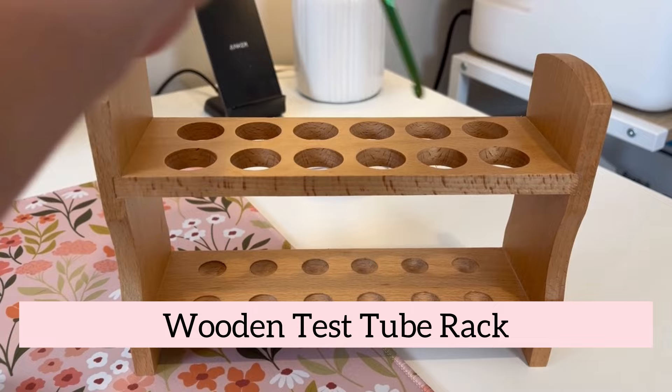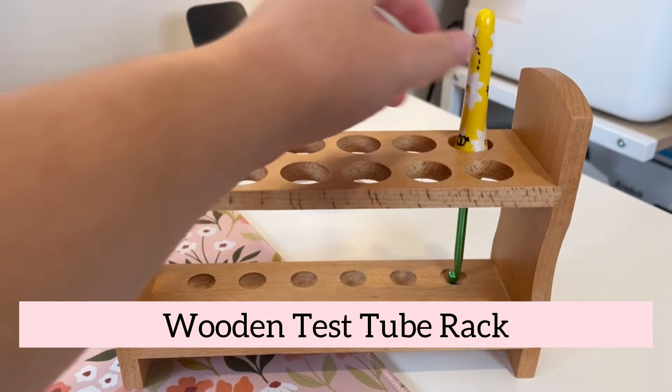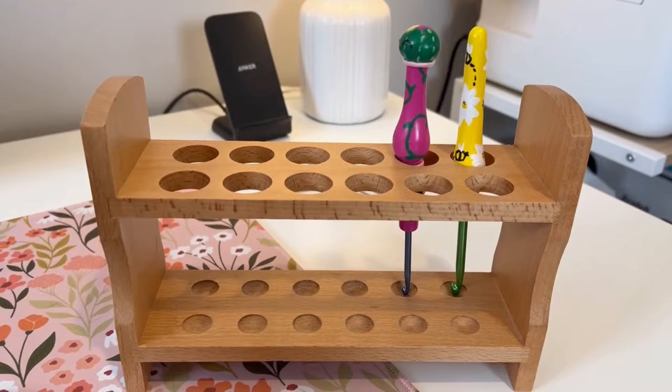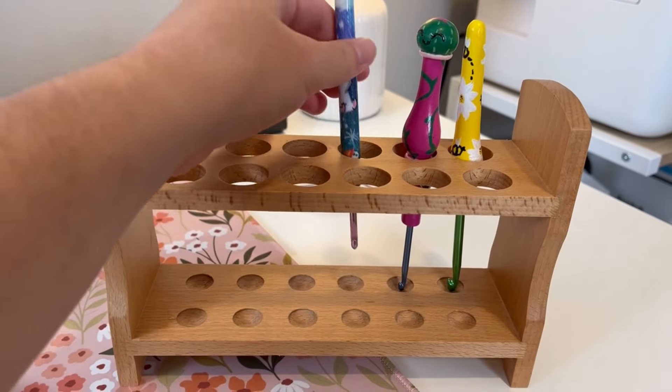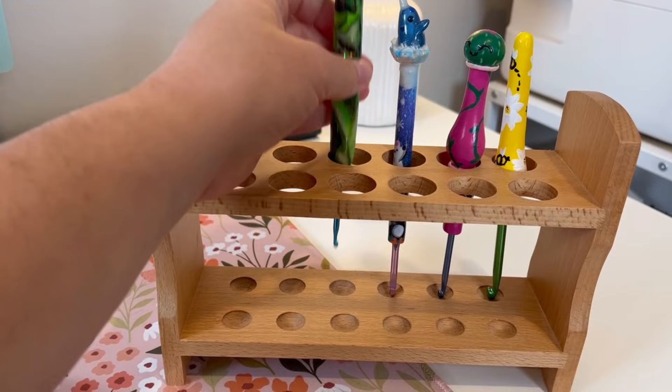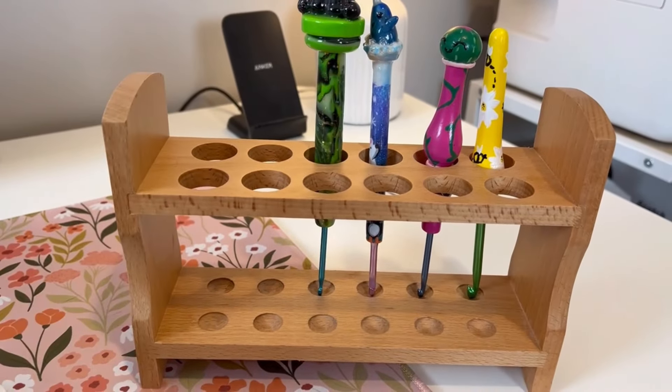If you are a collector of crochet hooks, you will love this next find. This innovative and charming wooden test tube rack is a perfect display solution for your collection of decorative crochet hooks. The sleek design not only keeps your hooks organized but also turns them into a delightful piece of decor.